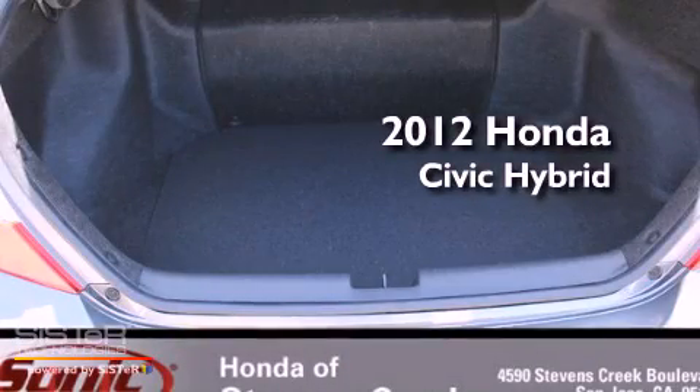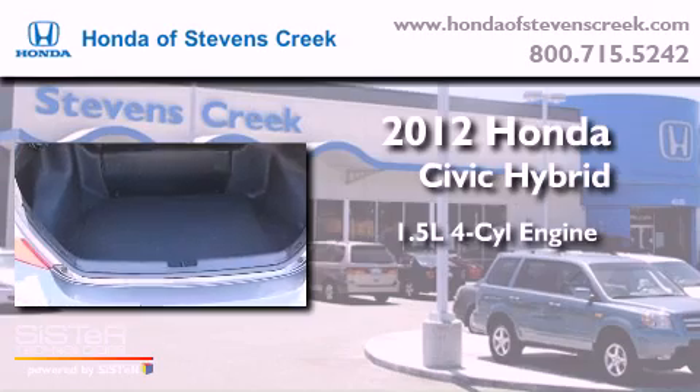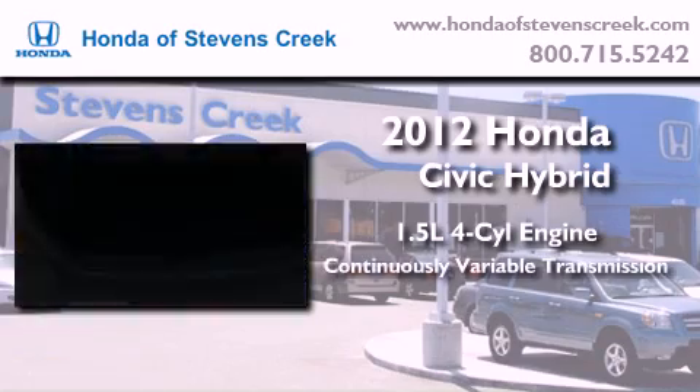This is a brand new 2012 Honda Civic Hybrid. It has a 1.5-liter four-cylinder engine and a continuously variable transmission.